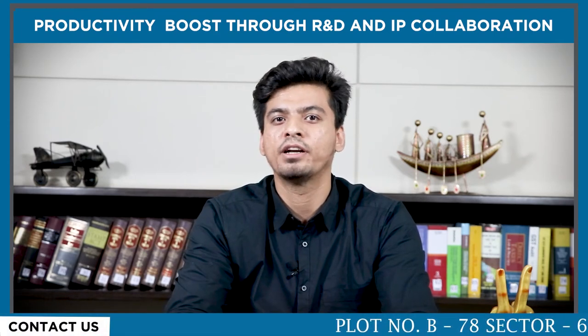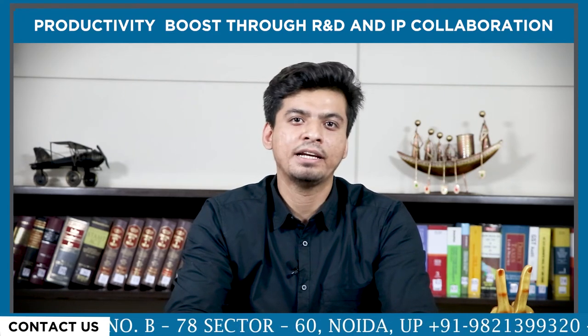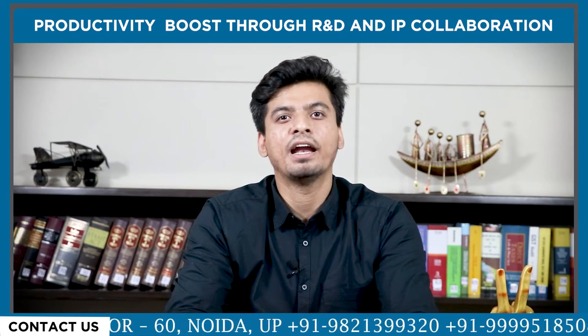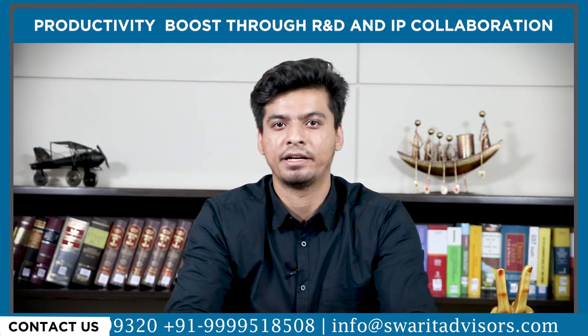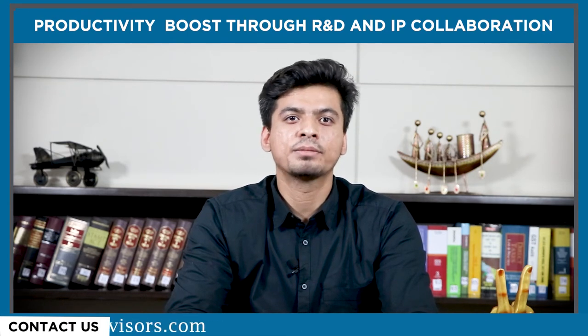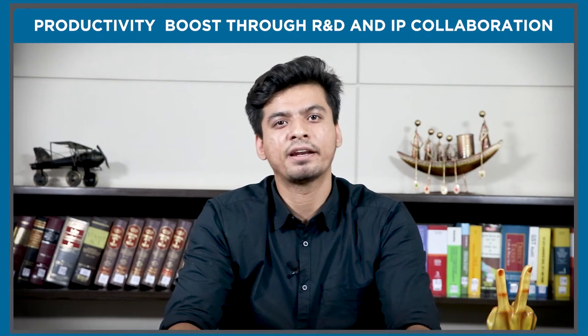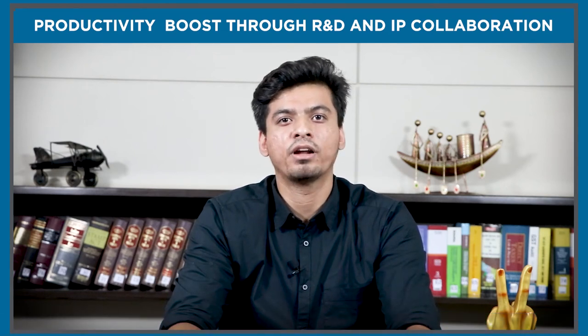Before we discuss all the important points, let's understand the meaning of intellectual property. Intellectual property refers to the creation of the mind, like inventions, artistic and literary works, designs and symbols, and names and images used in commerce. Intellectual property is protected by copyright, trademarks, and patents, which enable people to get recognition or financial advantage from what they created or invested in.